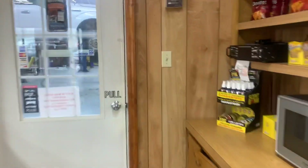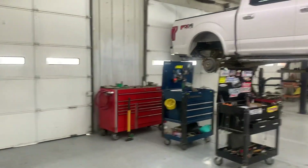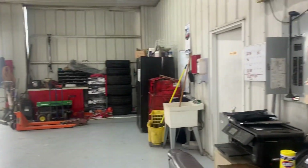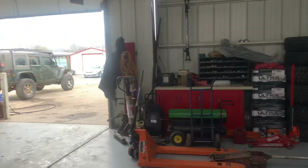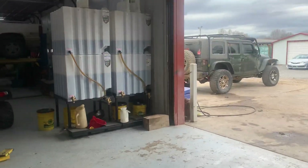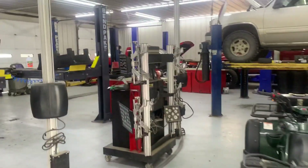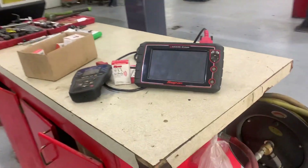Back here in the back is our service department. We have a pretty state-of-the-art service department with certified techs that work here every day and can do just about everything you can imagine to a vehicle. We're very familiar with tire pressure sensors and also any cluster or programming changes that cars imported from Canada need.